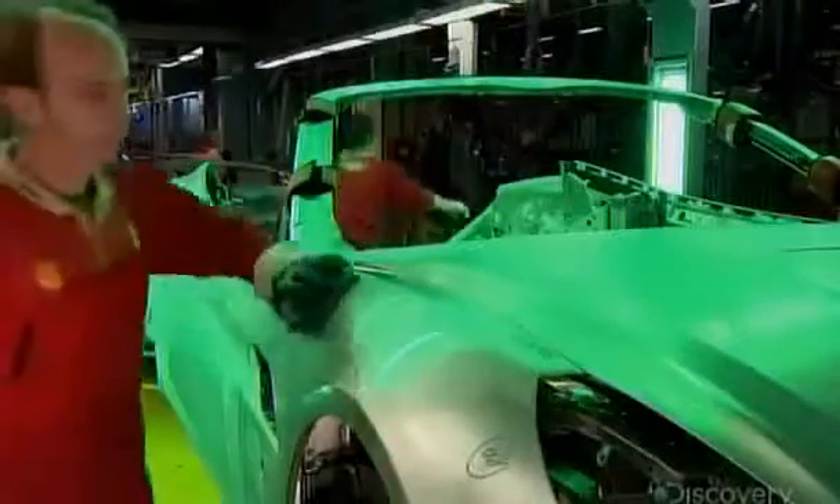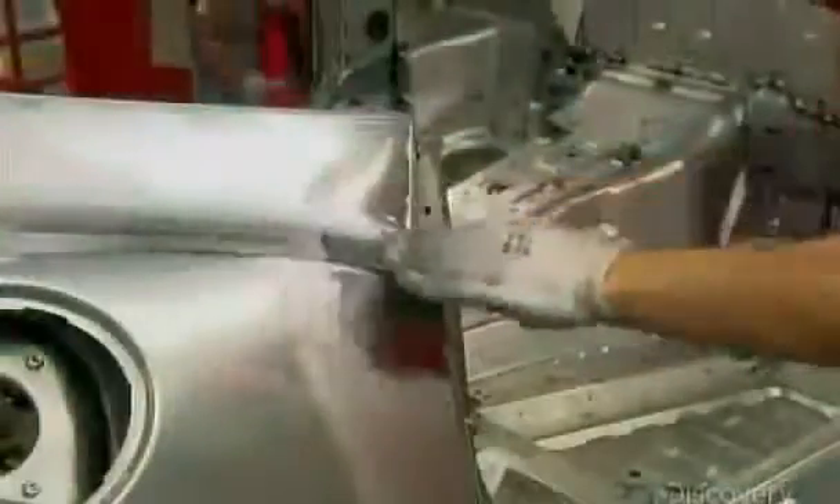Next, they coat the car in a compound which fluoresces under a special lighting system. This helps technicians detect any minute imperfections, which are then filed down by hand.